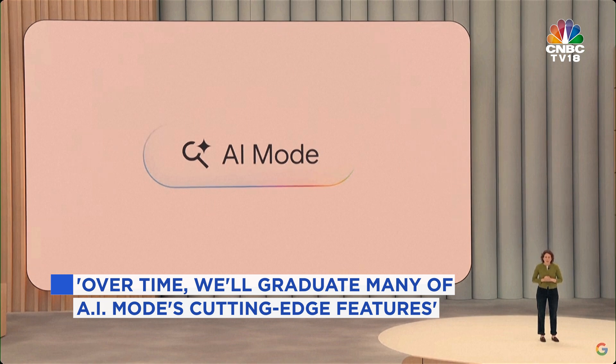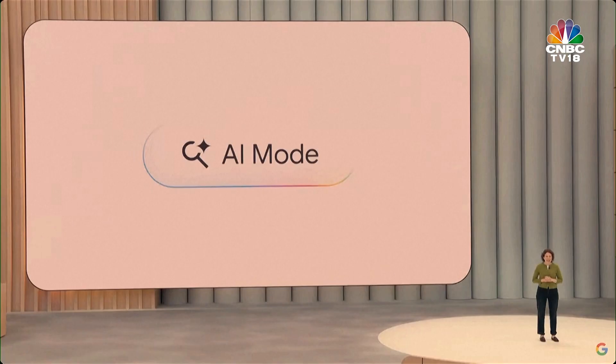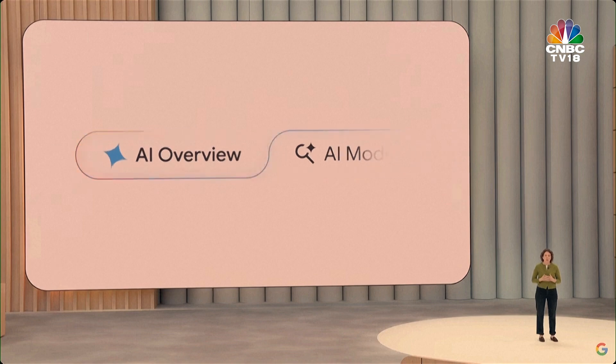But it's even more than that — it's a glimpse of what's to come. Over time, we'll graduate many of AI mode's cutting-edge features and capabilities directly into the core search experience. That starts today as we bring the same models that power AI mode to power AI Overviews, so you can bring your hardest questions right to the search box.